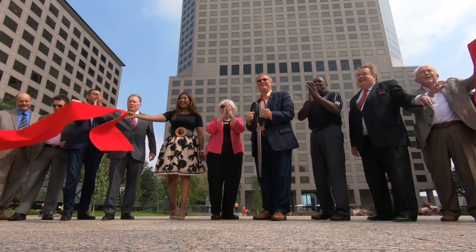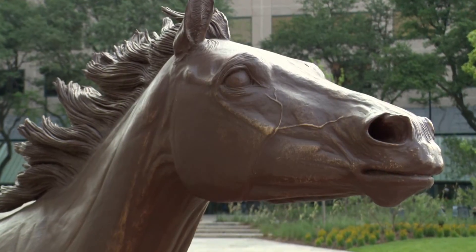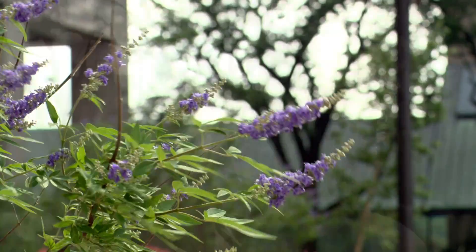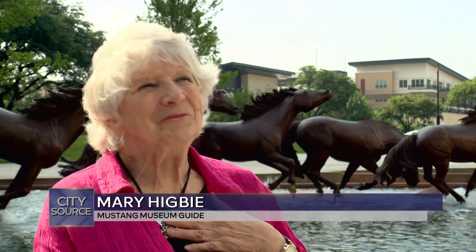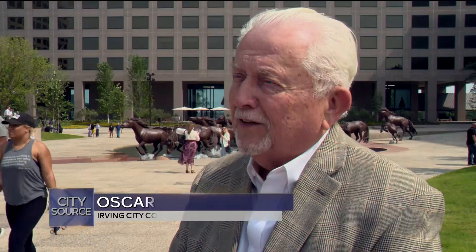Williams Square Plaza reopens after months of improvements. The most iconic site in Irving has new features and a restored sculpture as the centerpiece. It's an incredible transformation that we've seen here at Williams Square. Today the heart's pounding because of the excitement. What a great day. Hundreds of people turned out to celebrate and see what's new. I can't tell you how proud I am to see this happen. We're just so excited for the City of Irving and what this brings to our community.